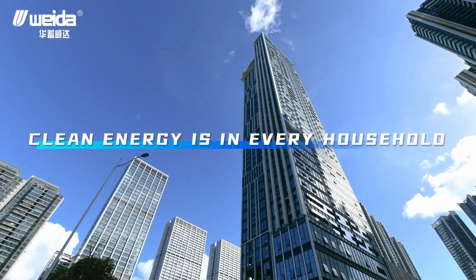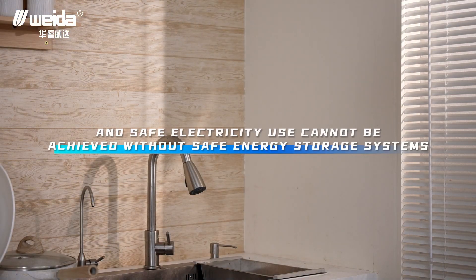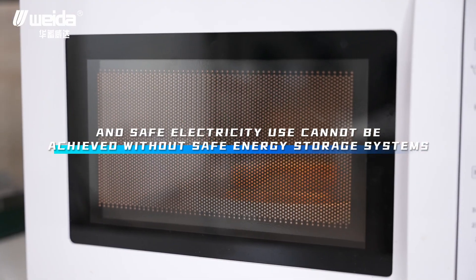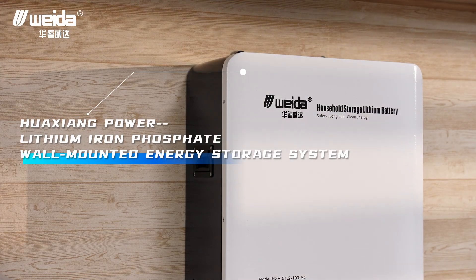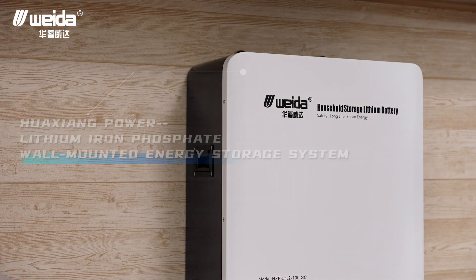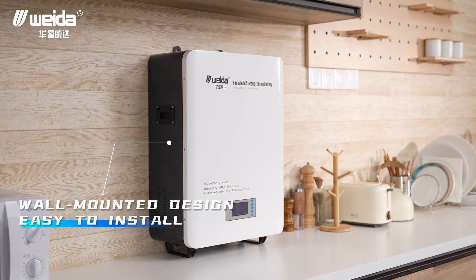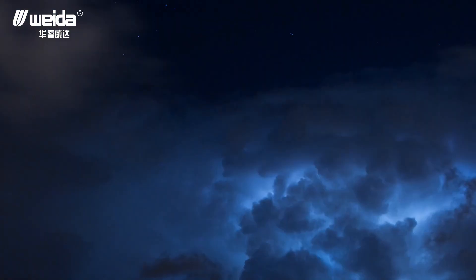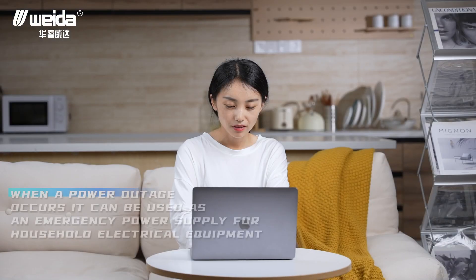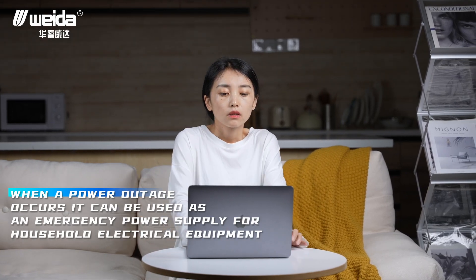Clean energy is in every household, and safe electricity use cannot be achieved without safe energy storage systems. Plexian Power lithium-iron phosphate wall-mounted energy storage system — high quality lithium-iron phosphate power cells, performance is more reliable. Wall-mounted design, easy to install. When a power outage occurs, it can be used as an emergency power supply for household electrical equipment.